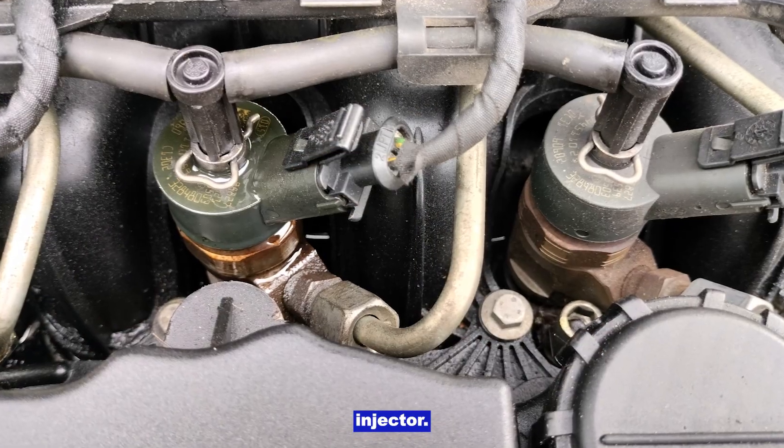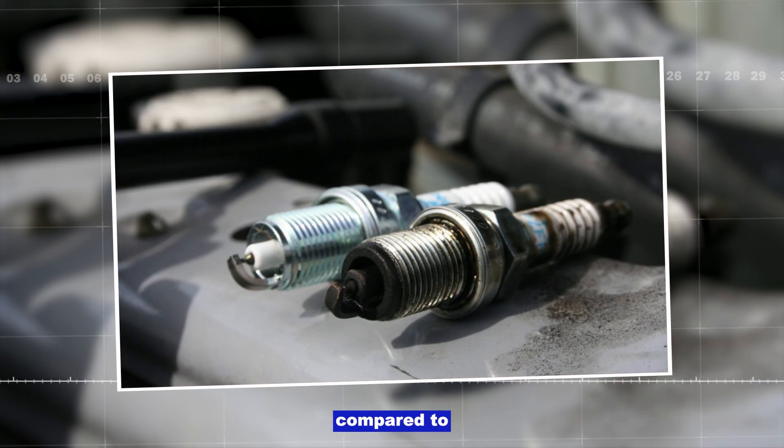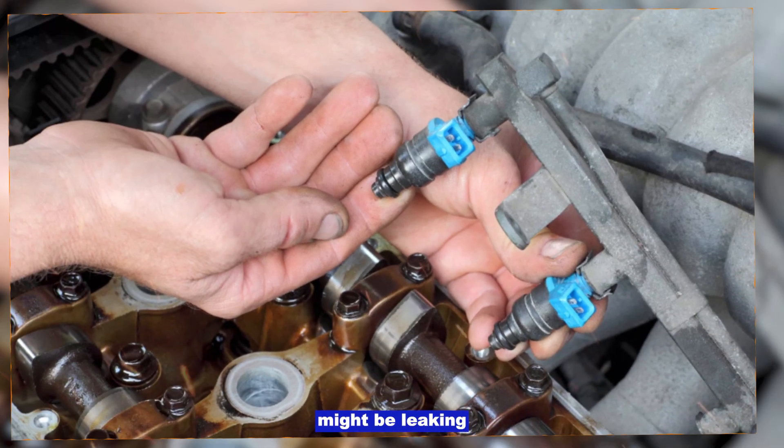Leaking fuel injector. Pull your spark plugs and look at the tips. If one is fuel-soaked or black compared to the rest, that injector might be leaking.